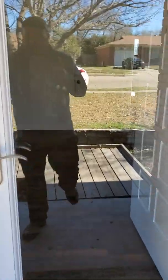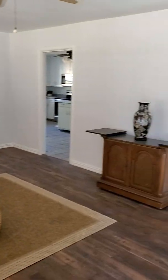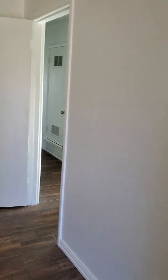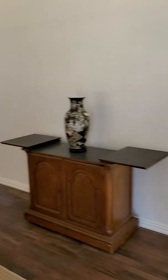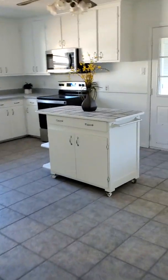We're walking in. Now this is a huge upgrade to the first one we looked at. So here's your living room. Smells like a fresh coat of paint. We're going to go off to the left and check out the kitchen.